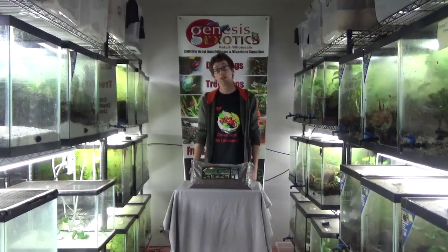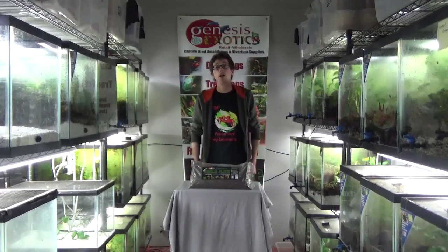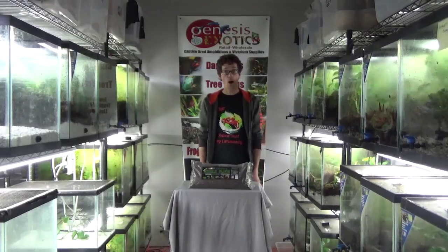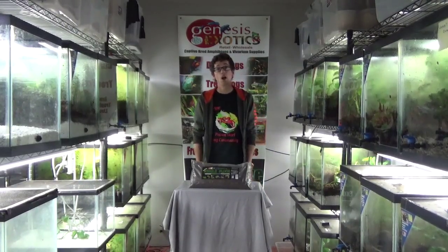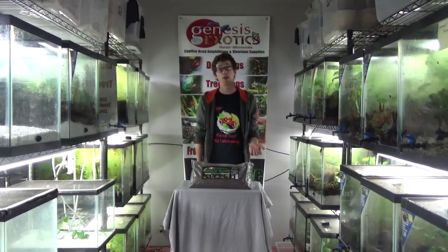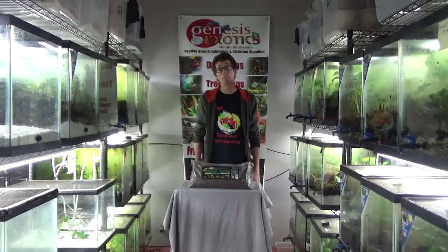I've been working extensively with keeping many different types of amphibians from all over the planet, as well as breeding many different types of rare tree frogs and dart frogs, while also breeding pygmy chameleons, veiled chameleons. I've also worked with crocodile skinks, fire skinks, leopard geckos, bearded dragons, and the list goes on and on.